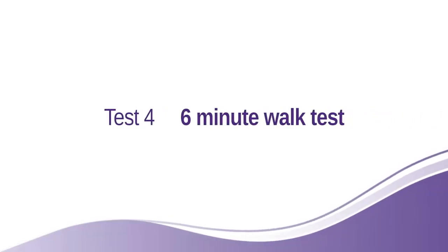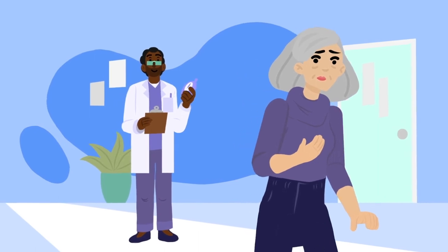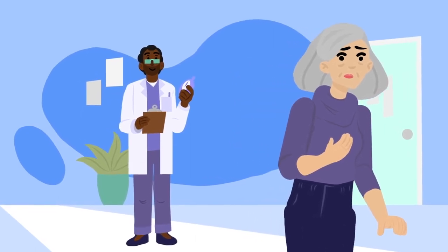6-minute walk test. You will be asked to walk for 6 minutes to measure how far you can walk. This test can be done with your oxygen if you need it.